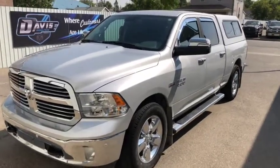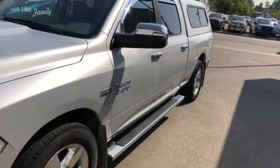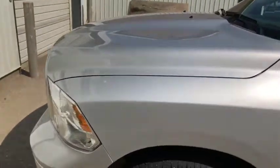Stock number 10259, this is a 2017 Dodge Ram 1500 SLT, silver in color as you can see. Looks pretty good.